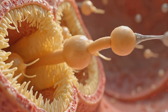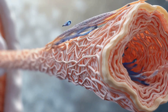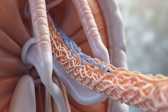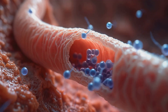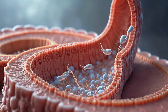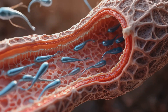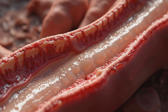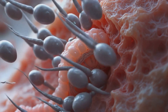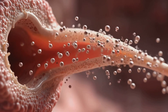Upon completion, mature sperm are released into the tubule lumen in a process called spermiation, beginning their journey through the reproductive tract. Sperm pass through the rete testis and efferent ducts into the epididymis, where they undergo final maturation and gain the ability to swim. Fully mature sperm are stored in the epididymis until ejaculation, when muscular contractions propel them through the vas deferens, ejaculatory ducts, and finally the urethra. Each step in this process contributes to the final maturation and preparation of sperm for their potential role in fertilization.